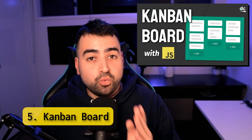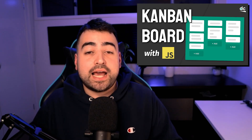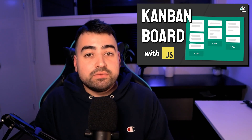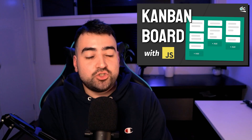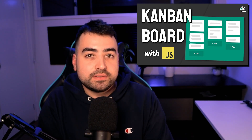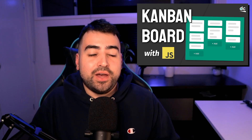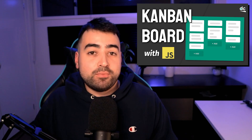Build a Kanban board with JavaScript. I love this project because the main priority is the drag and drop API in JavaScript. It's one of those things where once you master it, you feel quite good about yourself. So I really encourage you to try this one out, especially if you've got a bit more experience.